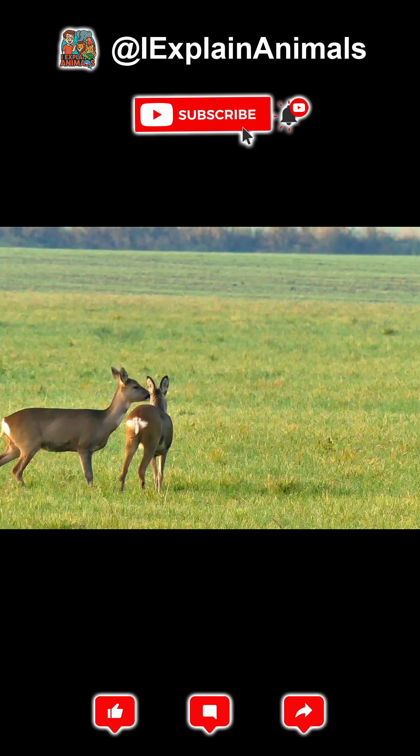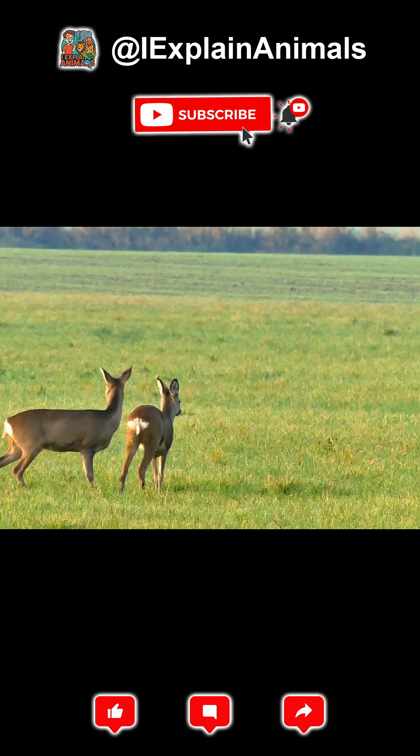Let's find out. Let's start by looking at the deer's body, a perfect design for both speed and stealth.